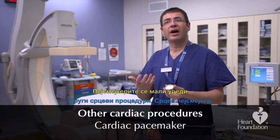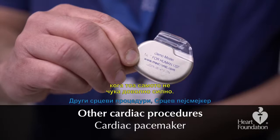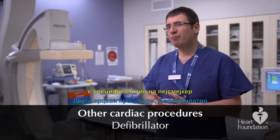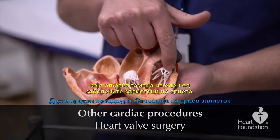Pacemakers are small devices that typically sit beneath the chest under the skin, with wires connecting the device to the heart. They can monitor the heart rate and stimulate the heart when it is not beating strongly enough on its own. A defibrillator is a specific type of pacemaker used to restart the heart if it would ever stop. Heart valve surgery is usually an open operation that involves replacing one of the diseased valves of the heart.